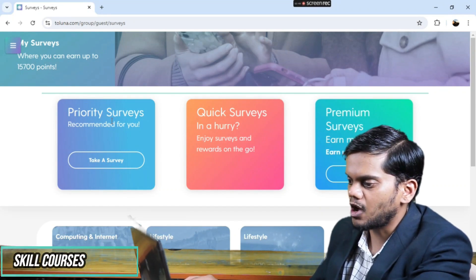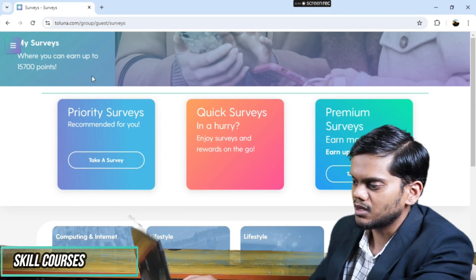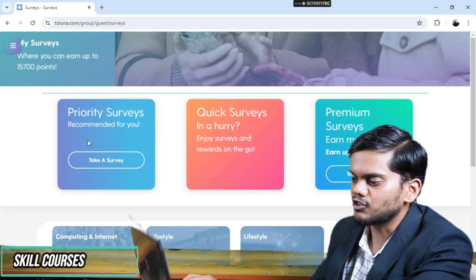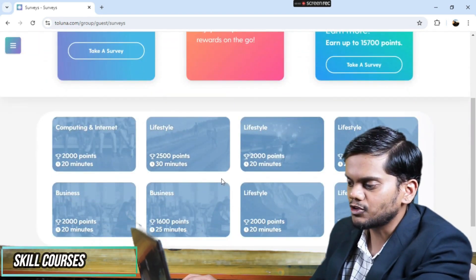After opening an account and clicking on 'Answer Survey,' you can see there are a lot of surveys to complete and you can earn up to 16,800 points. When you earn 3,000 points, you can redeem them for rewards.